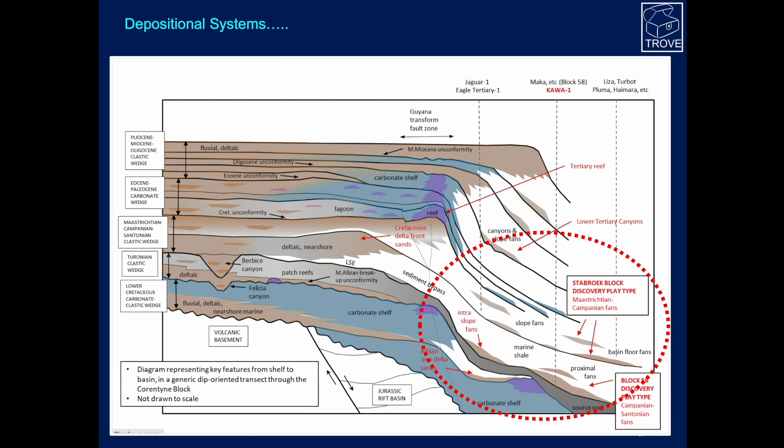We saw this slide in the last video, looking at the depositional systems. What we're finding is that, as we move out into the deep water regions, exploration has moved into these distal turbidites — slope fans and basin floor fans — of mainly Cretaceous age. Today we're looking at another example: the Block 58 area, with the Maastrichtian-Campanian in Stabroek, and more into the Campanian-Santonian in Block 58, down to the southeast into Suriname.